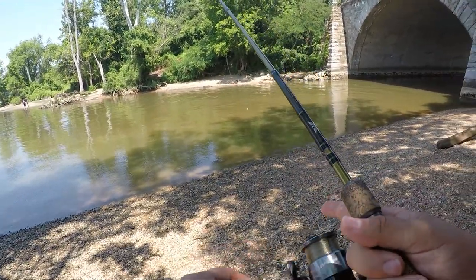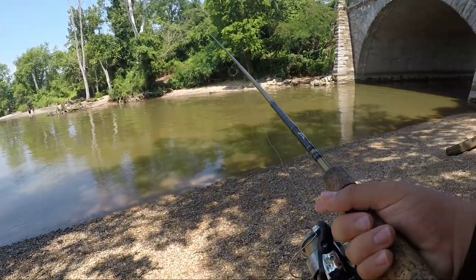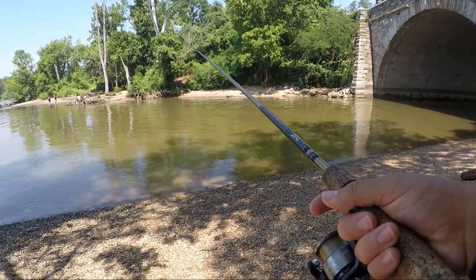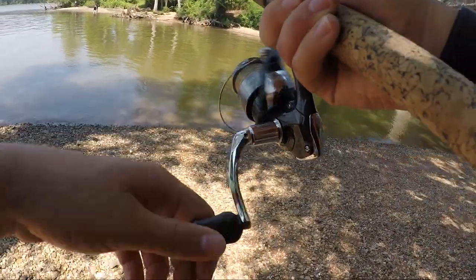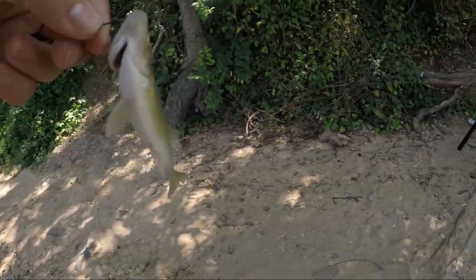I'm not thinking this is going to take too long here. It's actually pretty deep for being so short across. Okay, we got him. Let's see what we got here — microscopic white perch. I kind of figured that would happen.